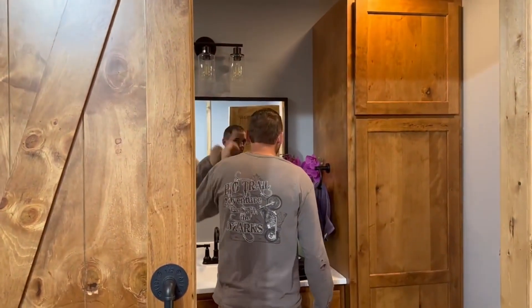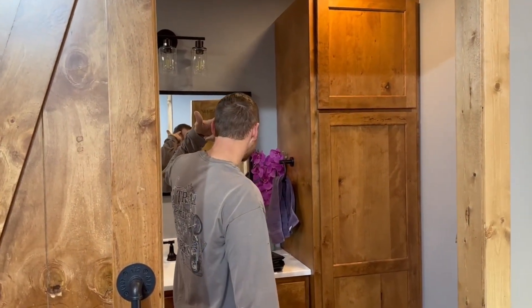You missed a spot right here. Let me see... right there. Thanks so much for watching, and we'll have more progress next week.